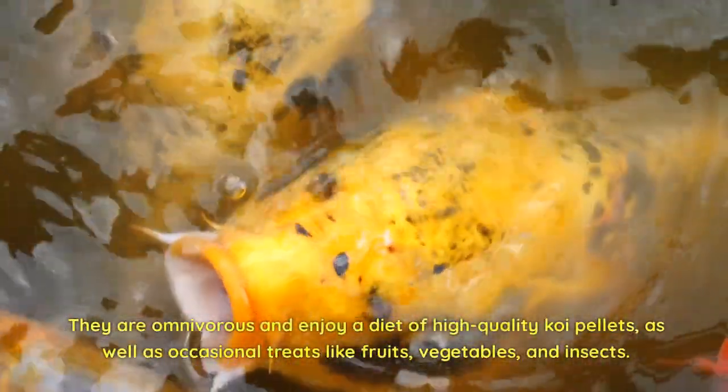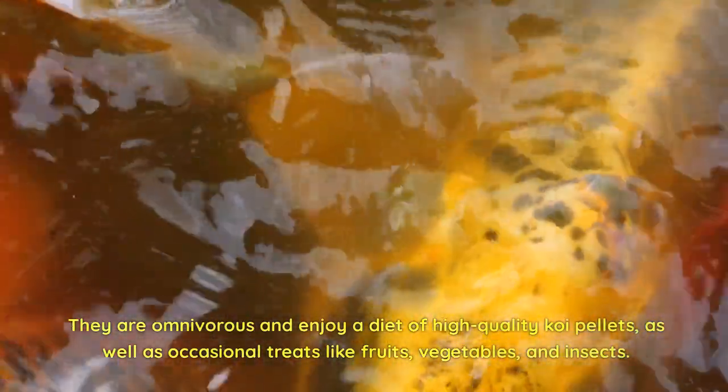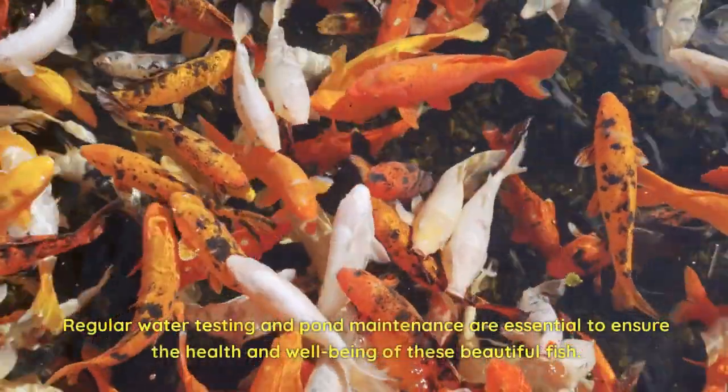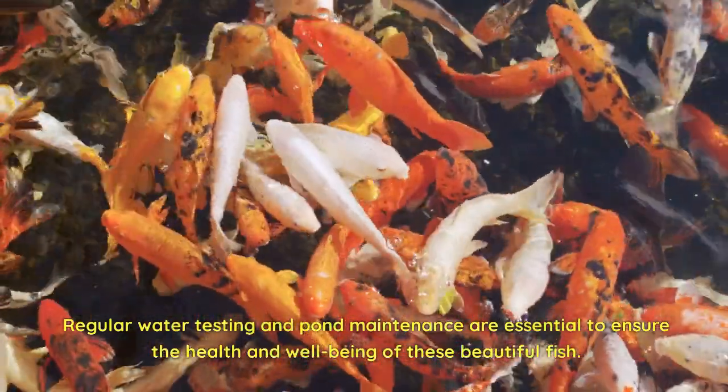They are omnivorous and enjoy a diet of high-quality koi pellets, as well as occasional treats like fruits, vegetables, and insects. Regular water testing and pond maintenance are essential to ensure the health and well-being of these beautiful fish.